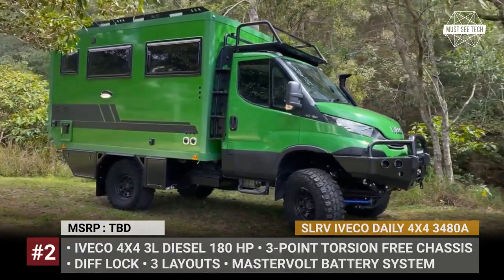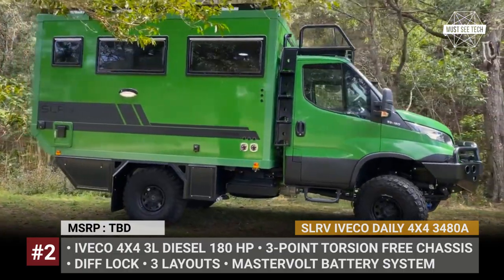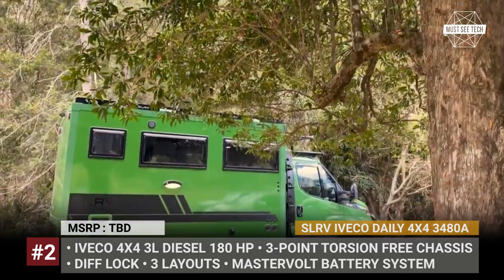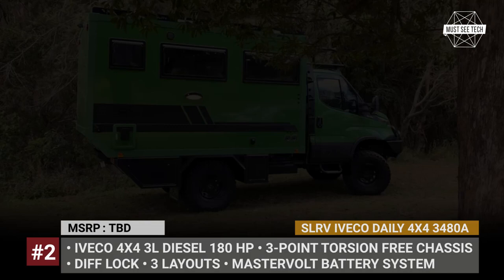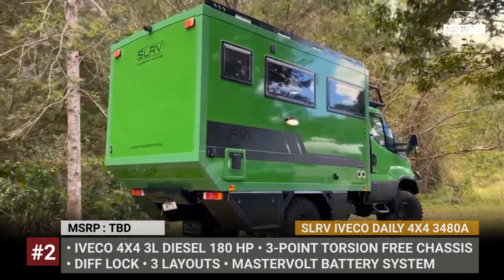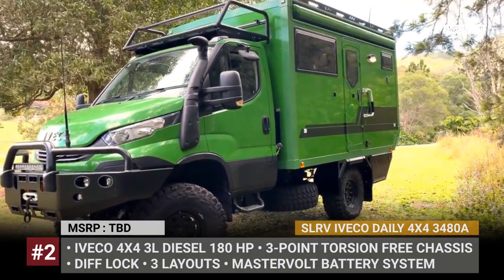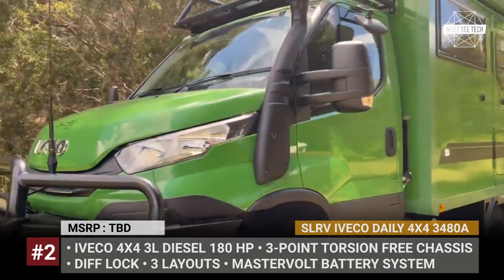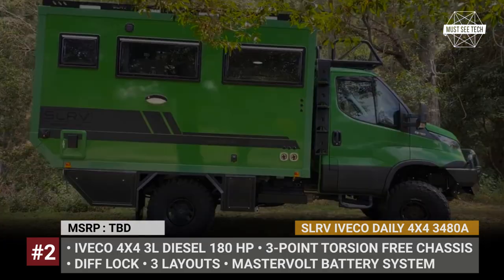SLRV EVACO DAILY 4x4. For this rig, Australia's SLRV borrows a new 14-feet light commercial van platform from the Italian Industrial Vehicles Corporation. The EVACO DAILY is a highly spec'd off-roader, with front, center, and rear differentials, parabolic suspension, and super-single wheels. The camper body is mounted using a 3-point torsion-free chassis mounting system, allowing independent twist and minimal transfer of forces to the motorhome body.